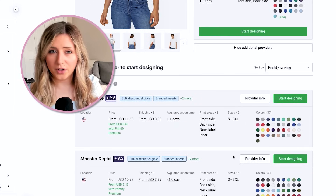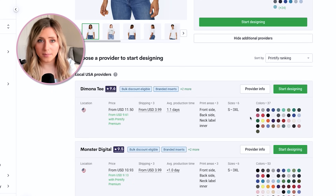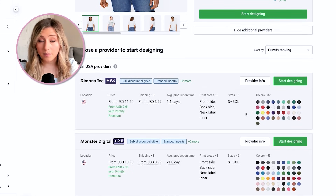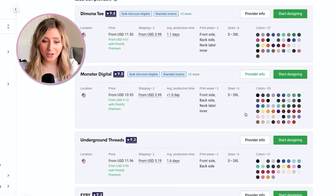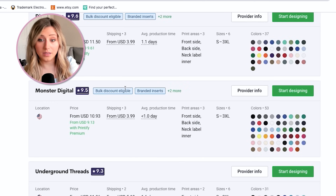Personally I'm very hands-on and manual, and since I've been selling with Printify for a long time, one of my top print providers has always been Swift POD. A lot of people also love Monster Digital. Diamond AT is really good. Underground Threads is really good. Honestly, most print providers on Printify are excellent with consistent production times and consistent quality. For this video I'm going to use Monster Digital.